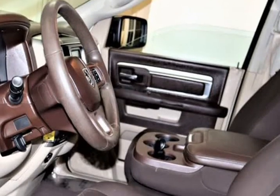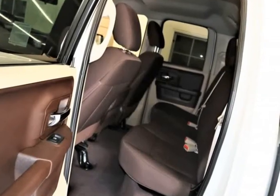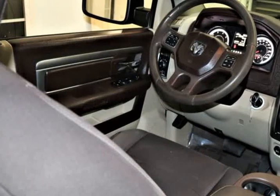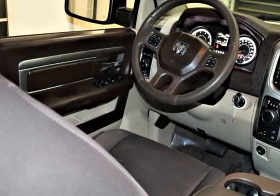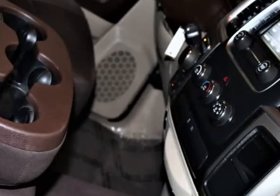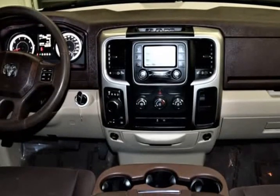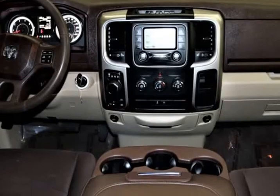This 4-wheel drive Ram provides ample power and takes you further down the road with confidence as you score near 20 MPG. Take a walk around our Ram SLT and notice the Class 3 receiver hitch, heated mirrors, distinct grille, 18-inch wheels, LED bed lighting, and a locking tailgate.